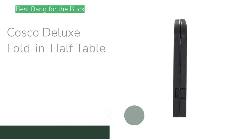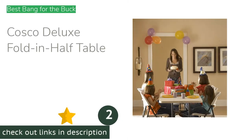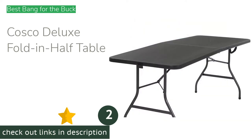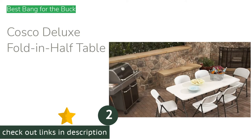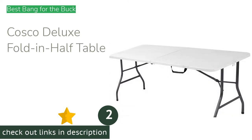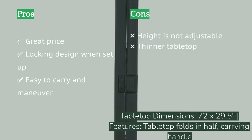The second product on our list is the Costco Deluxe Fold and Half table. It's a simple table with a six-foot length that locks into place when set up. It utilizes a plastic composite tabletop that is relatively durable, with a straight-leg design that creates a wide, stable base. It sets up in just a few seconds, locking into place to enhance maneuverability.